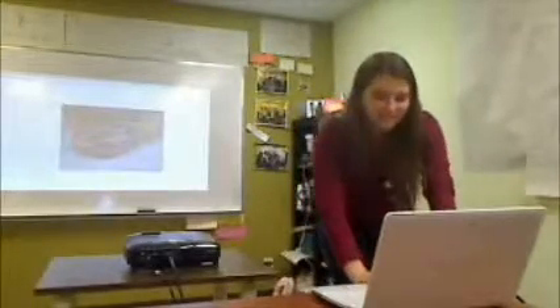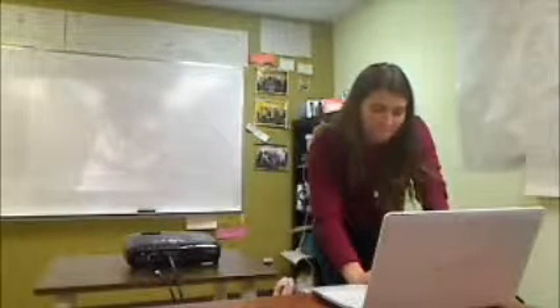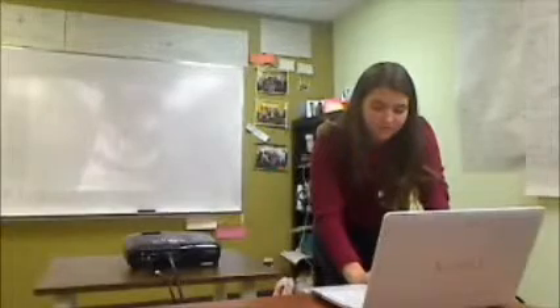Any questions about her presentation? Does anyone have a question? No questions — excellent. Thank you very much.